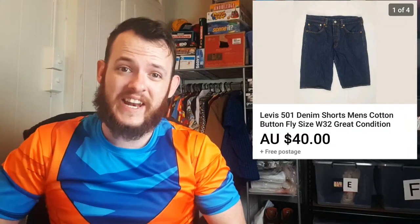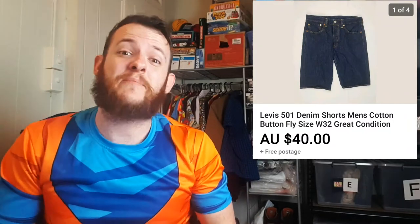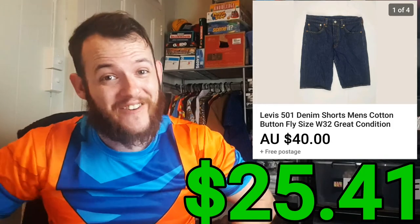The next item is another pair of Levi's — these are the 501s. I ended up selling them for $40 and only paid $4.60 for the item, for a total profit of $25.41.